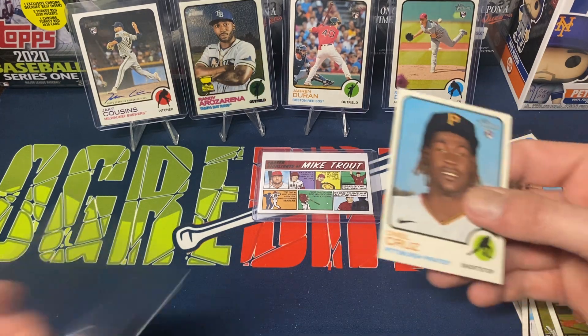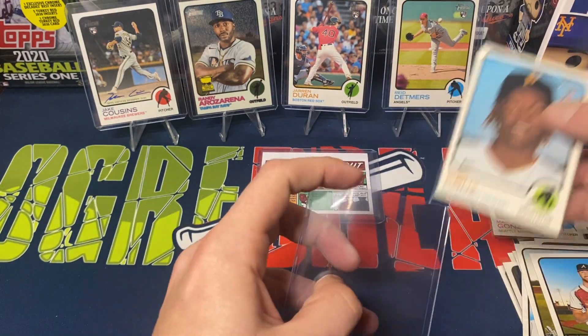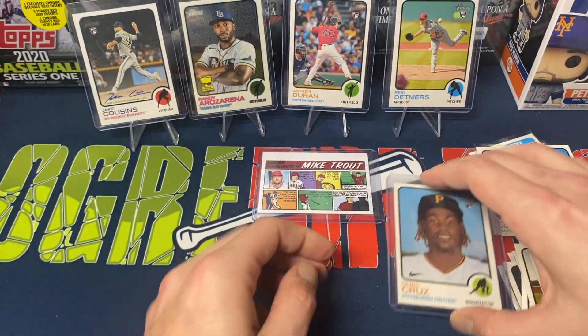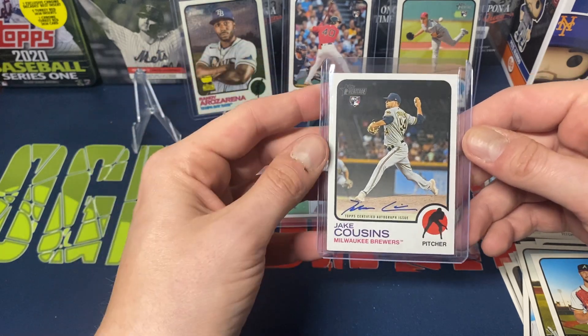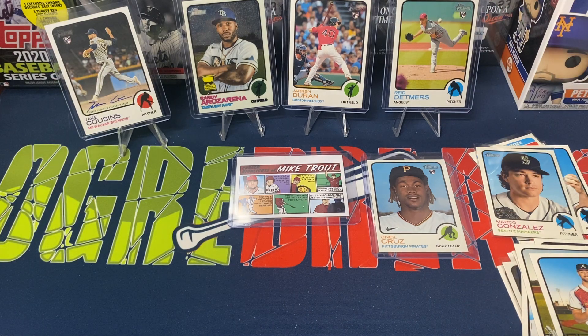Overall, not too bad of an opening — pretty pleased with how this one worked out. The retail packs, nothing crazy out of them, which is pretty much what I expected. But the blaster was pretty good to us — pretty happy overall with how the blaster went. Pulling an autograph — Jake Cousins — nice looking autograph, though still a pitcher auto, nothing too crazy. And the Rosarena numbered to 999, Duran, Detmers, some other okay rookie pulls. The O'Neil Cruz base and the Mike Trout comic strip — overall, I'm pretty happy with that.